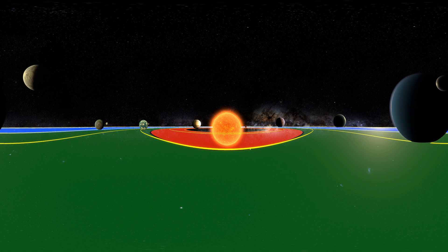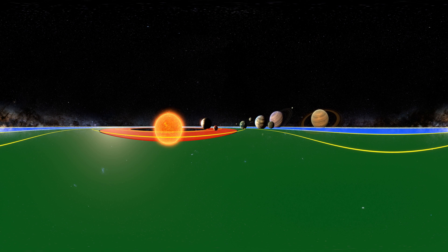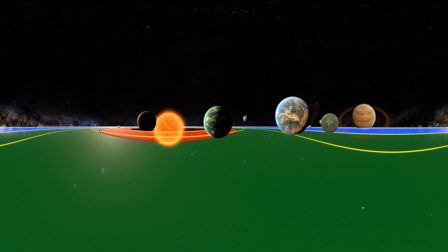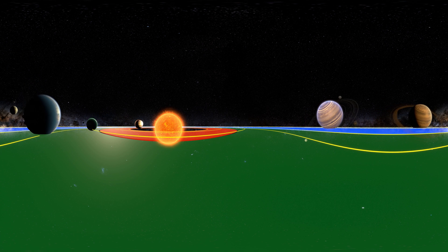These ocean Earth-like planets are the holy grail for exoplanet hunters, using space telescopes such as Kepler, TESS, Spitzer, and the soon to be launched James Webb Space Telescope.